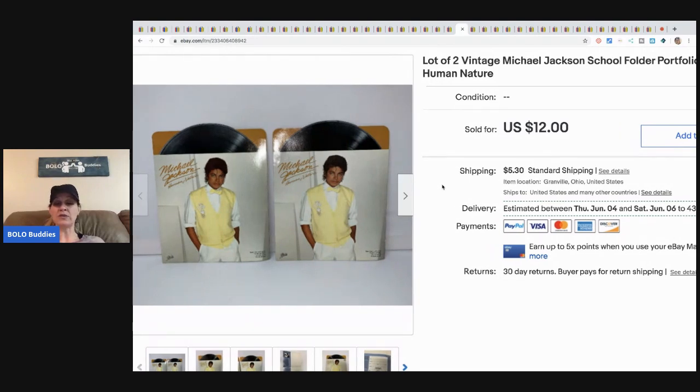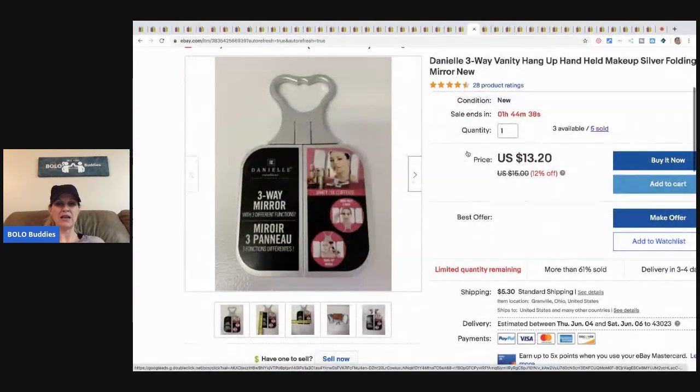These vintage Michael Jackson folders I picked up at a garage sale for less than a buck. I sold them for twelve dollars plus shipping.